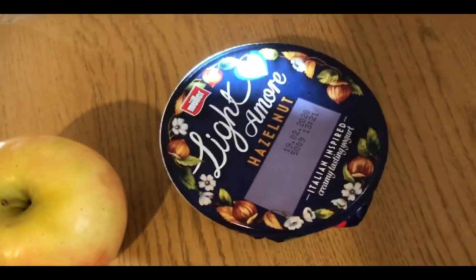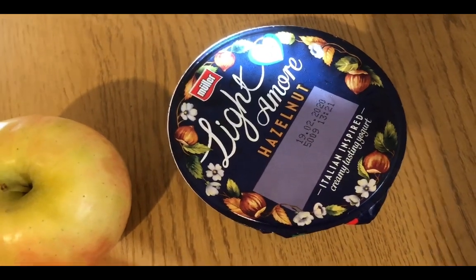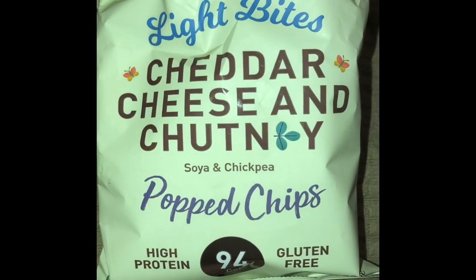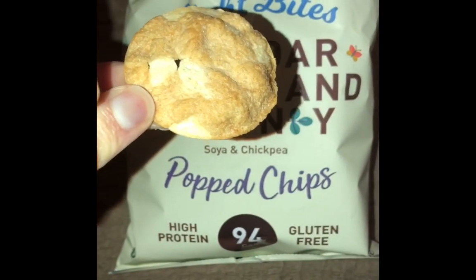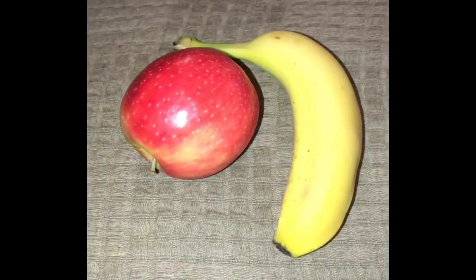I've got an apple for zero and one of these hazelnut Mullers for three points. I also found these in Superdrug earlier — they are two smart points for a pack. The flavor intrigued me: cheddar cheese and chutney. I've tried one — that's what they look like — and they are very nice and worth the two smart points.